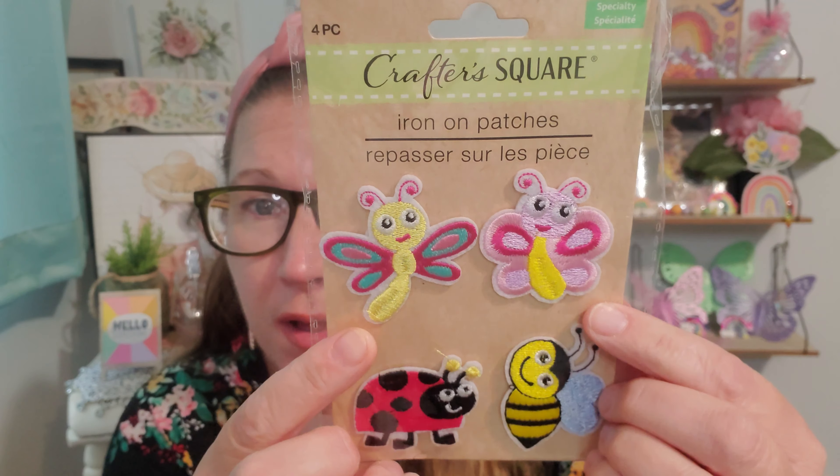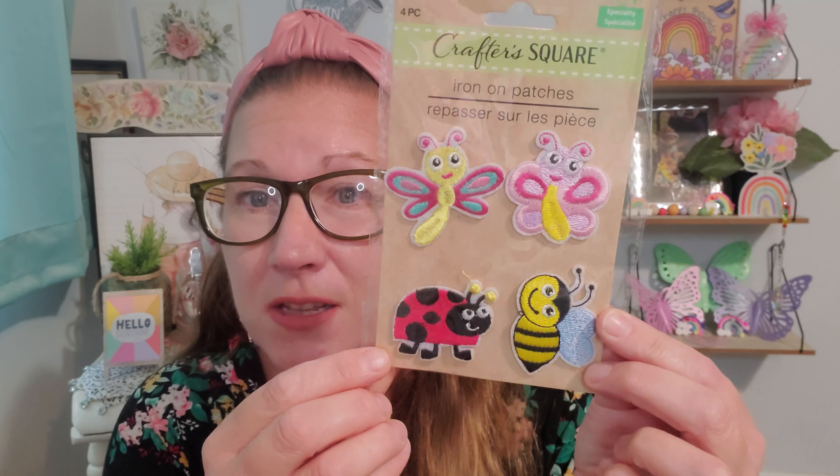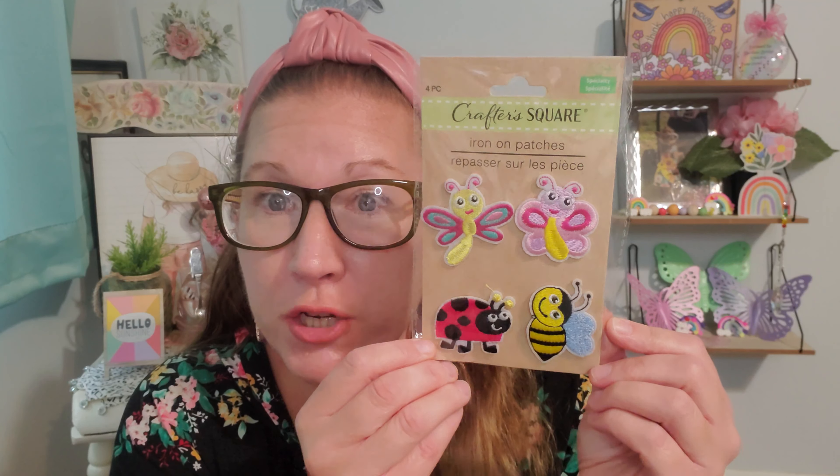We also have these iron-on patches, and these are so sweet, cute, and adorable. I love the little baby-looking butterflies, the little sweet-faced bumblebee, and that adorable ladybug. Such a beautiful set of iron-on patches. You could get a cute little shirt from the Dollar Tree and just iron on a little butterfly onto it and make an adorable, sweet little girl or boy shirt or whoever likes what. I thought that was so special to do something like that for a gifting reason, because they have tons of shirts from small all the way to adult sizes at the Dollar Tree around me.